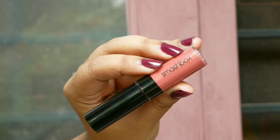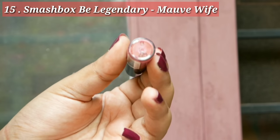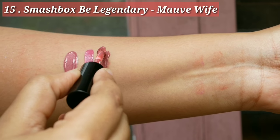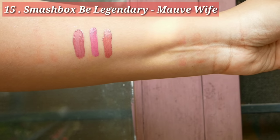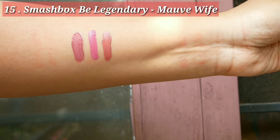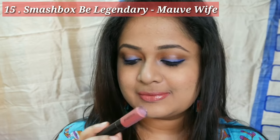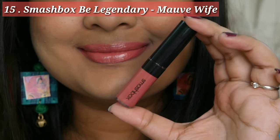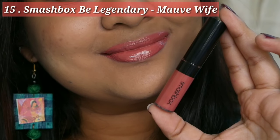Next is the Smashbox Be Legendary Liquid Lipstick in the shade Mauve Wife. Despite being matte it has a very creamy formula which is not at all drying. It doesn't settle into fine lines, though it is transferable. The shade is like a reddish peachy kind of nude and it's a bit glossy because of the texture. I like it because the application is easy and it's a shade I'd love to wear.